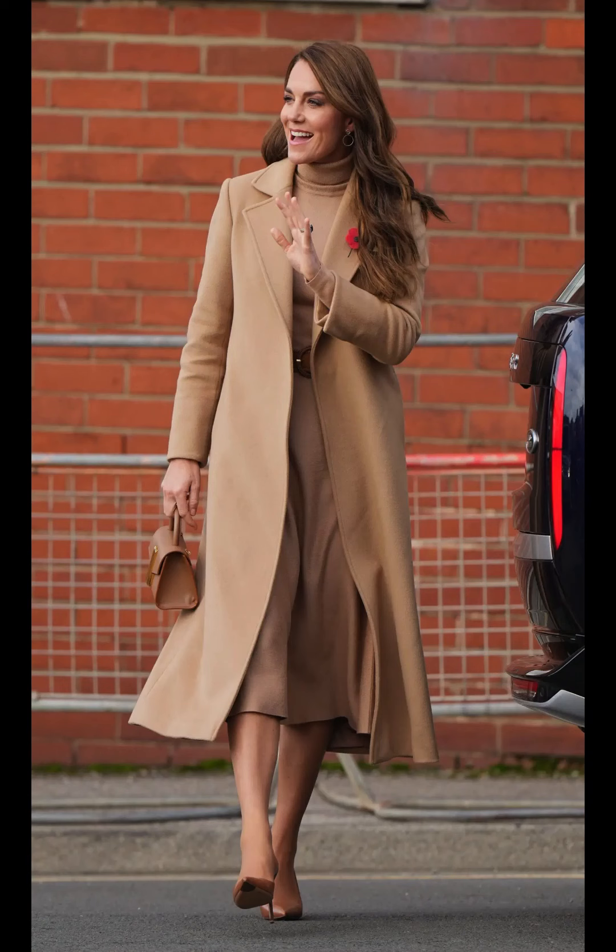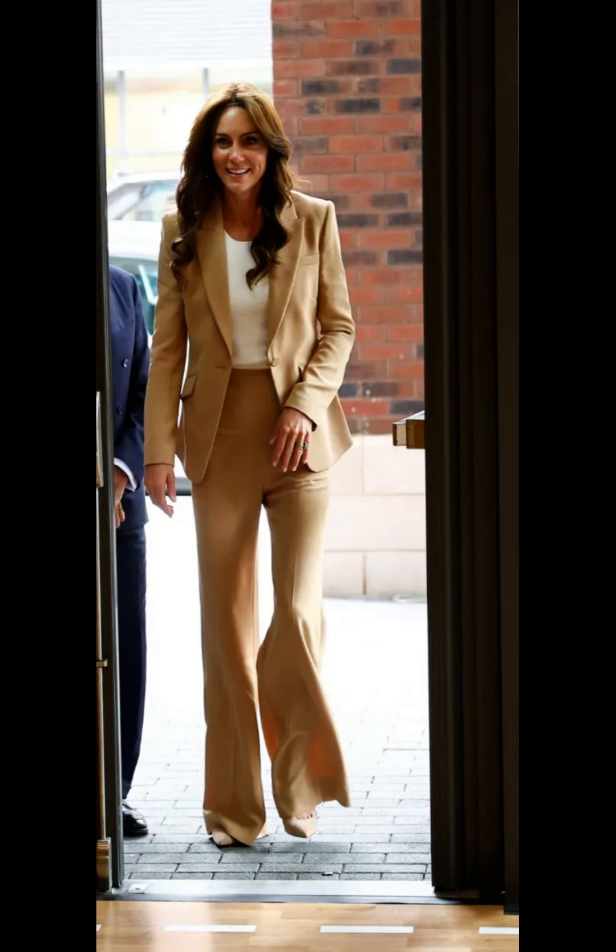Catherine is often seen in tailored coats, trench coats, and blazers. These pieces add a polished and sophisticated touch to her outfits.